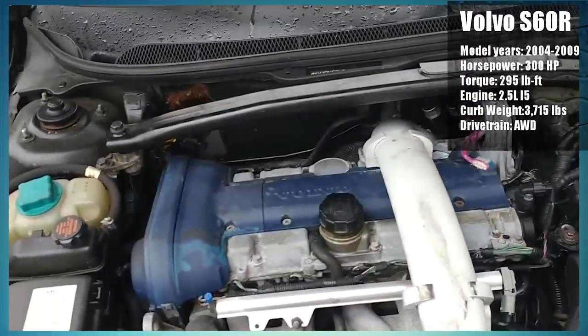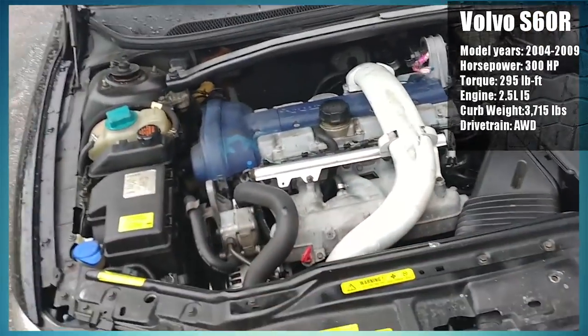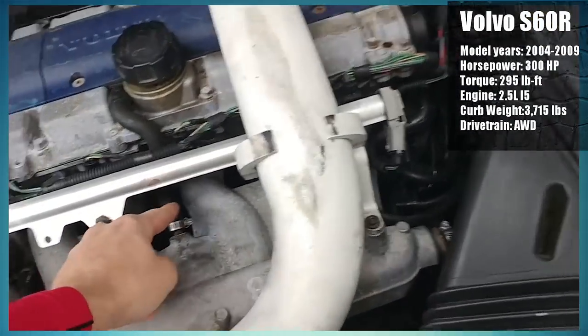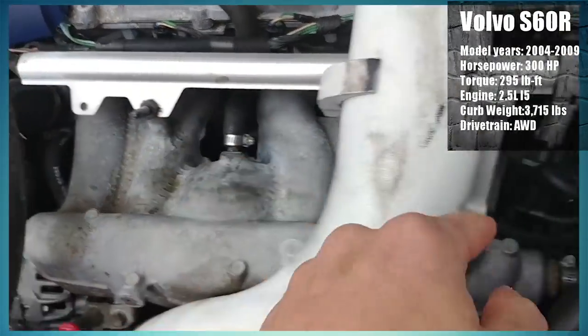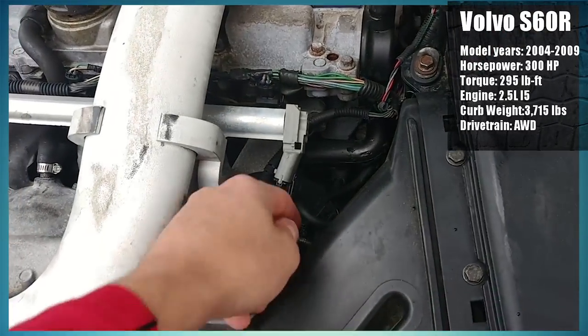it launches itself from 0 to 60 in 5 and a half seconds. The appearance of this car is very muted and subtle, so it appears rather boring. That's not bad though — in fact, that makes it all the more perfect. If you're looking for a sleeper, you should add this to your shopping list.